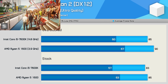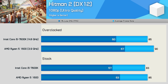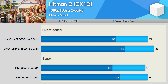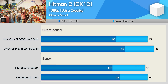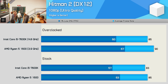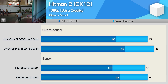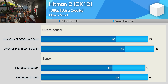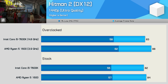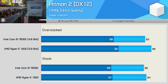The Hitman 2 results for the 7600K are a bit strange. Given how CPU-limited this title is, you'd expect a 23% all-core frequency boost to have a significant impact, but here it really doesn't — we only saw a few extra frames from the 7600K once overclocked. The R5 1600, on the other hand, saw a decent 6% performance boost from its 8% all-core overclock, which makes sense. We see similar margins at 1440p, and overall both CPUs delivered a similar gaming experience in Hitman 2.